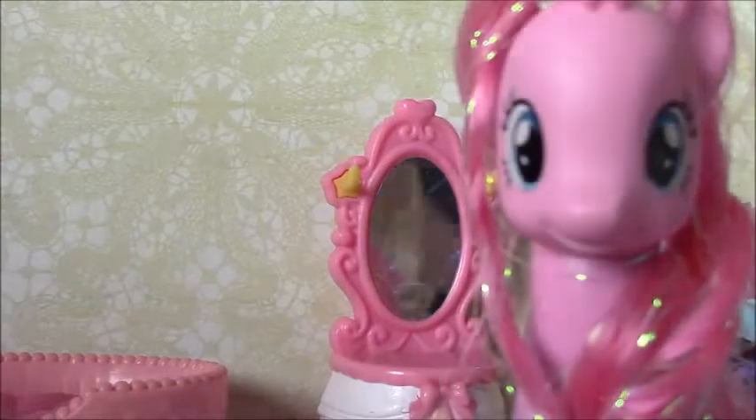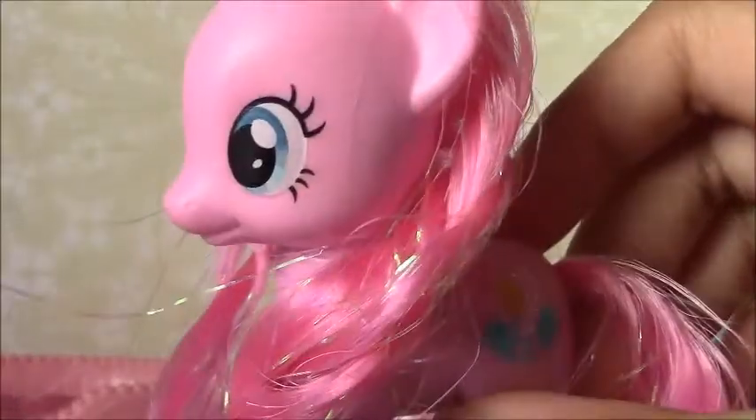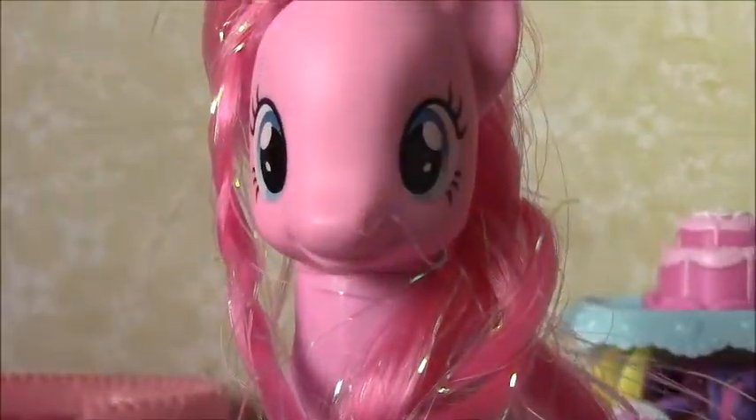My fifth favorite is this Pinkie Pie — yeah, this is my Pinkie Pie. I had her in my hair tutorial on my channel. She has lots of braids, that's why I like her, and her mane style is kind of unique from all the others because I wanted her to be unique.